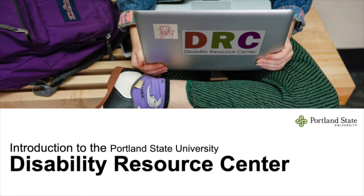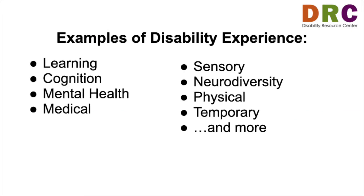The Disability Resource Center, or the DRC, serves students with disabilities at PSU in an effort to make education and university life accessible. The DRC works with students who experience disability in a variety of ways, like learning, cognition, mental health, medical, sensory, neurodiversity, physical, temporary, and more.